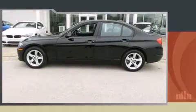Outstanding design defines the 2015 BMW 328i xDrive. This four-door, five-passenger sedan still has less than 10,000 miles.